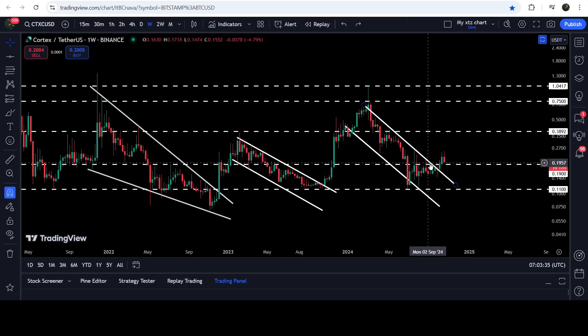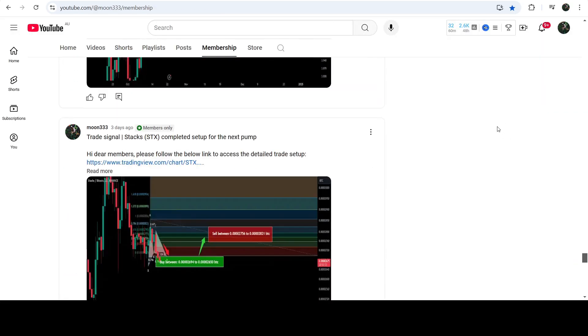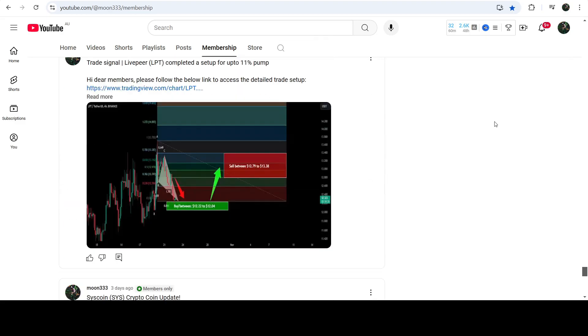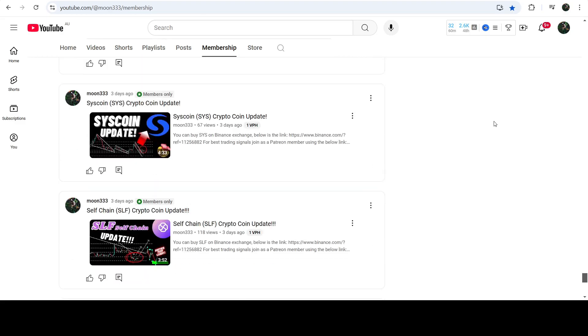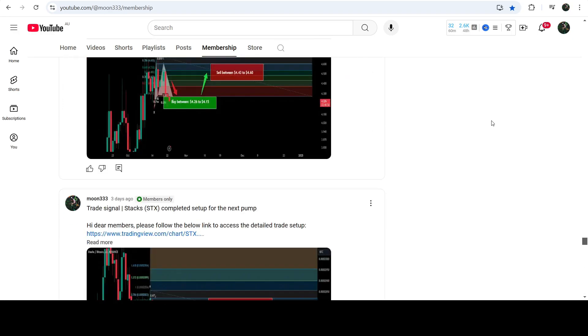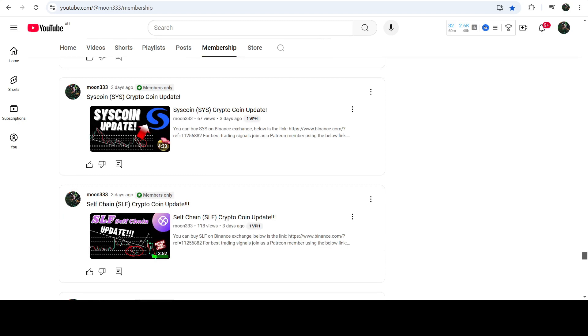The technical target for this down channel is approximately at 70 cents, but in my opinion, after the breakout from this channel, the price can make another attempt to break out this long-term resistance of one dollar. That's the update so far. I hope you liked the analysis — do hit the like button and subscribe to the channel. For more trading signals, you can join me as a YouTube member or Patreon member. Links are in the video description. Take care, goodbye.